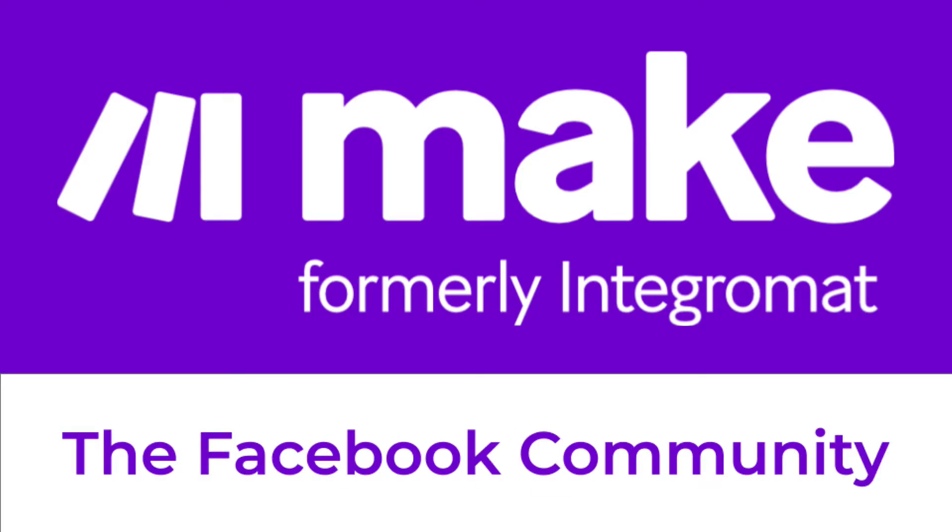For free assistance, you can post your request on the MAKE Facebook community. Some Facebook group requests get multiple responses; however, some requests do not get answers, and in some cases get ignored completely. Find the link to the MAKE Facebook community in the video description.